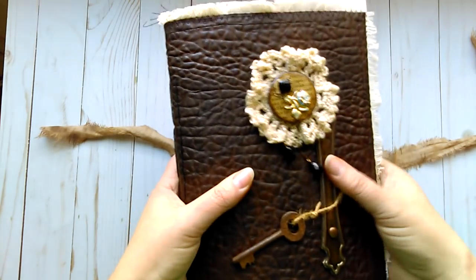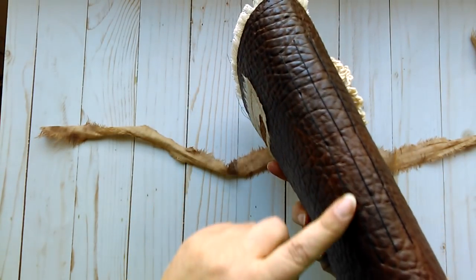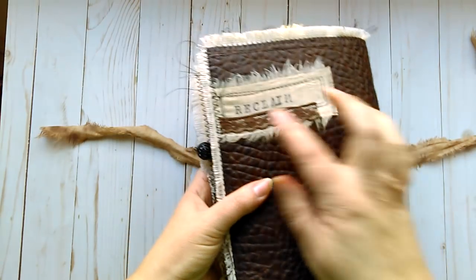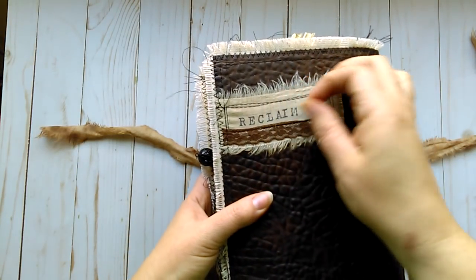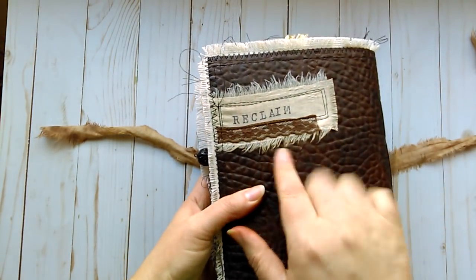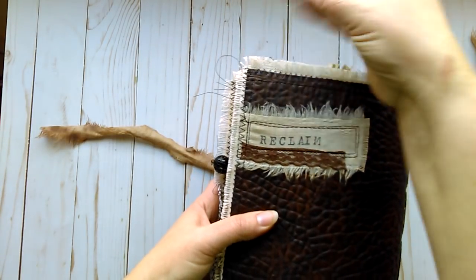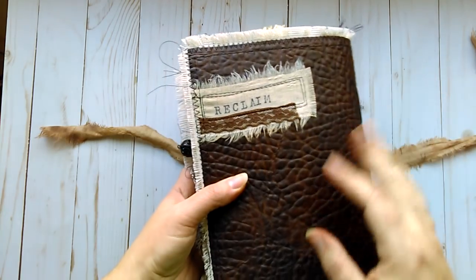The spine has three signatures sewn directly into it. On the back of the cover, I did a little collage with some lace and some grunged-up muslin, and stamped the word 'reclaim.'